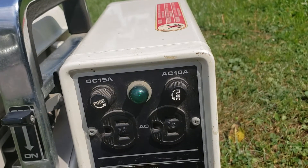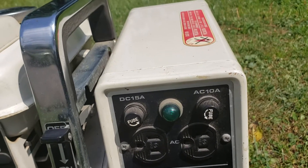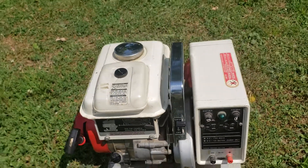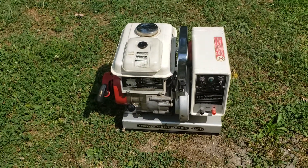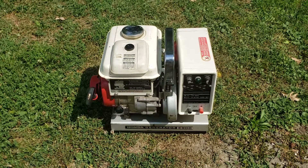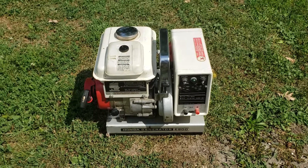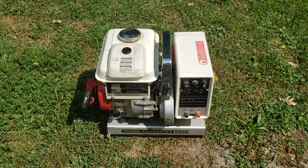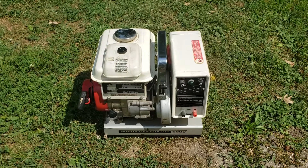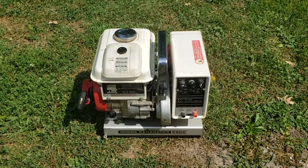Unfortunately, the manual doesn't really state exactly what the amperage output is for both. But it does say they recommend continuous power usage below 800 watts, and between 800 and 900 watts only temporarily — in 15-minute bursts — if you need to use somewhere between 800 and 900 watts.